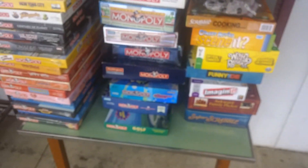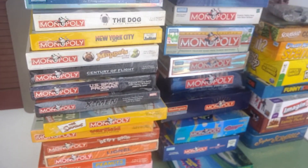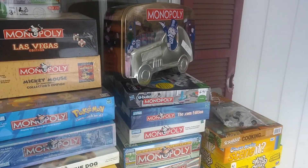Anyway, that is my haul for today and I'm pretty happy with it. I'm going to go list and ship some games. Leave me some comments — let me know what you guys think and tell me what you're finding in your sourcing.